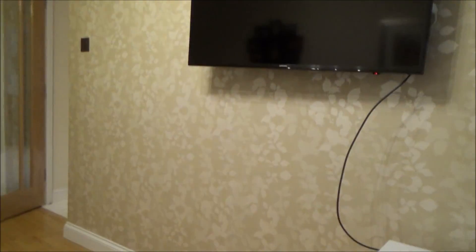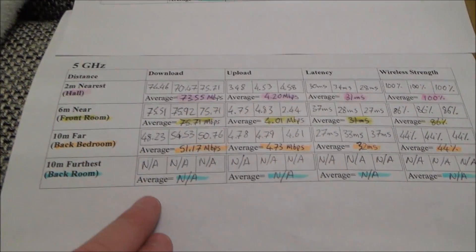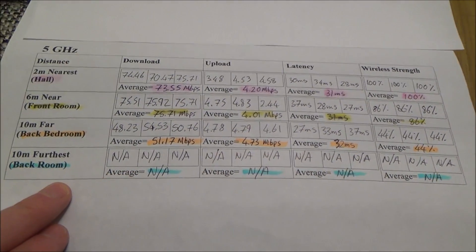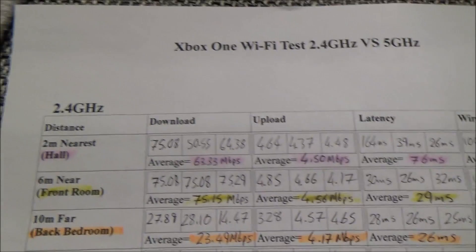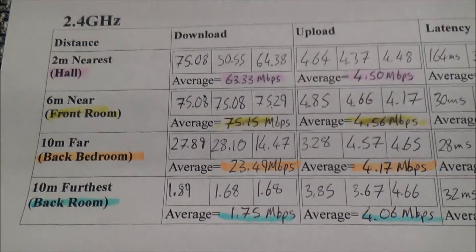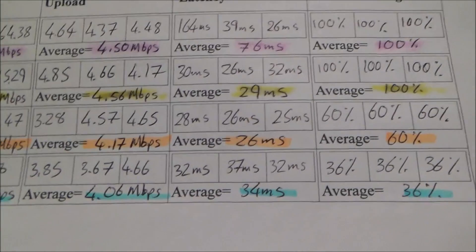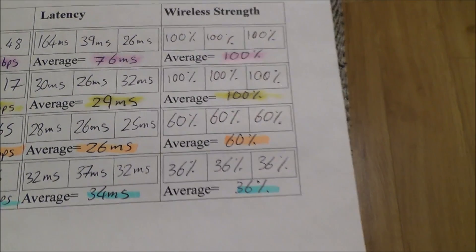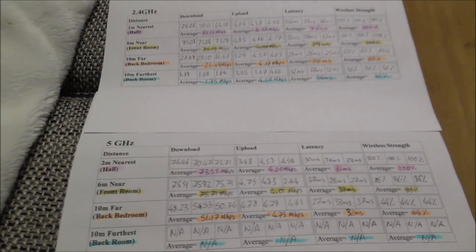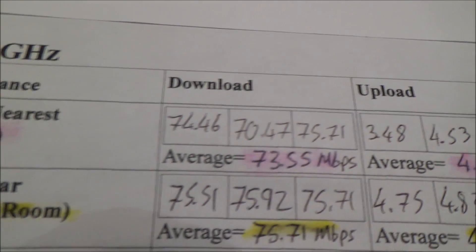In the back room with the external wall, the 5GHz frequency wasn't even picked up — it didn't recognize it at all and I couldn't connect. The 2.4GHz could connect, but with awful speed: 1.75 megabits per second download, 4.06 megabits per second upload, latency surprisingly good at 34 milliseconds, but wireless strength only 36%. It just goes to show how much location in the house affects connection quality. A lot of people blame their service provider, but much of it comes down to how close to your router you are.